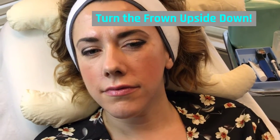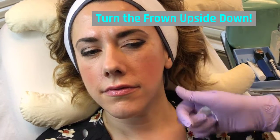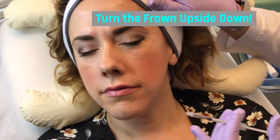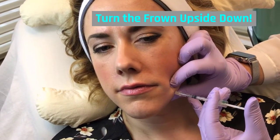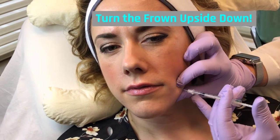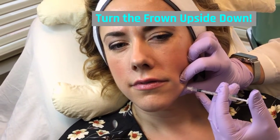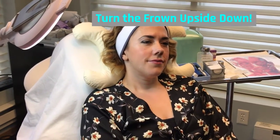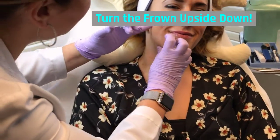The last area we're going to treat for Becca are her DAO muscles — depressor angulae oris — otherwise known as the frown muscle of the lower face. Now that I have iced and prepped her skin, I'm just going to lightly inject a little pinch. And one more. Excellent. Other side. And these are your last two injections, Becca.